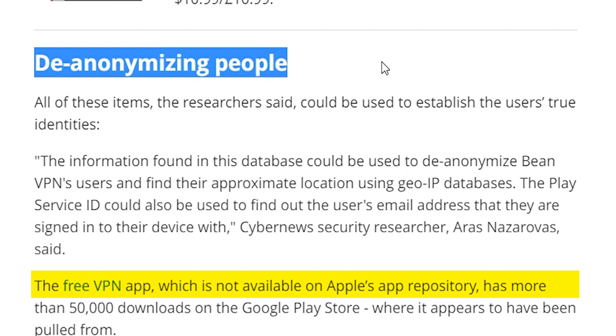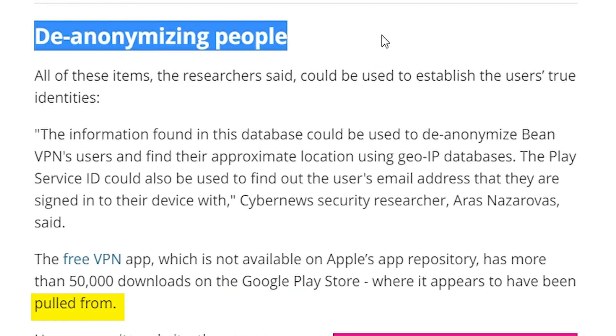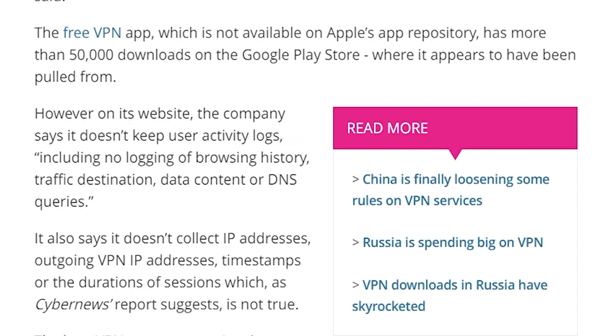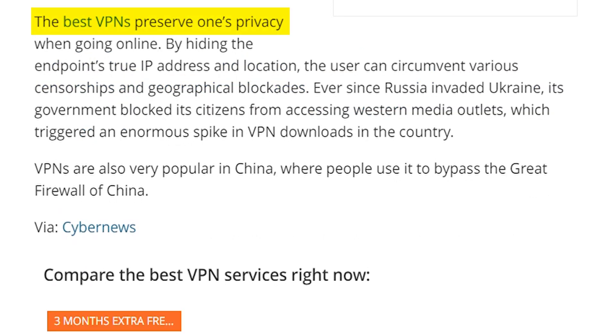The free VPN app, now available on Apple's App Store, has more than 50,000 downloads on the Google Play Store, where it appears to have been pulled. However, on its website the company claims it doesn't keep user activity logs — including no logging of browser history, traffic destination, content, or DNS queries — and says it doesn't collect IP addresses, outgoing VPN addresses, timestamps, or session durations. As Cyber News reports, this is not true.